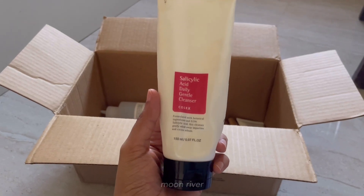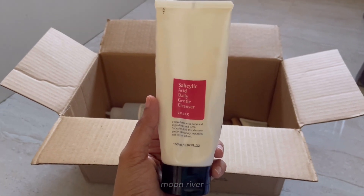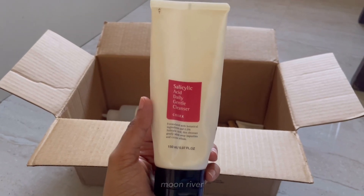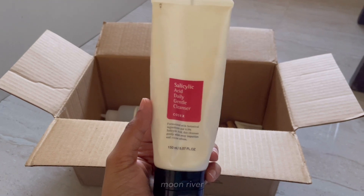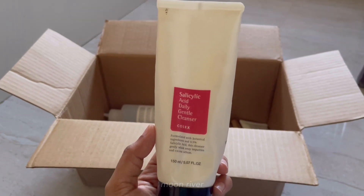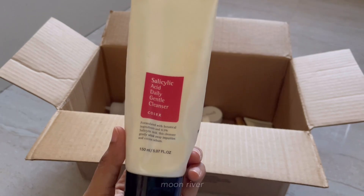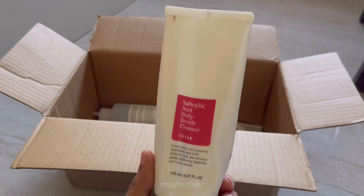Next is the CeraVe salicylic acid daily gentle cleanser. This is a favorite of many people, and rightfully so. As the name suggests, it's a gentle exfoliator, great for everyday use. It's great if you haven't incorporated any actives into your skincare yet and don't know where to start — start with a face wash because it stays on your face for a short duration, so the chances of breaking out or reacting are less. This can be used by every skin type, even during winters — it doesn't leave your skin tight. This product is 723 rupees.